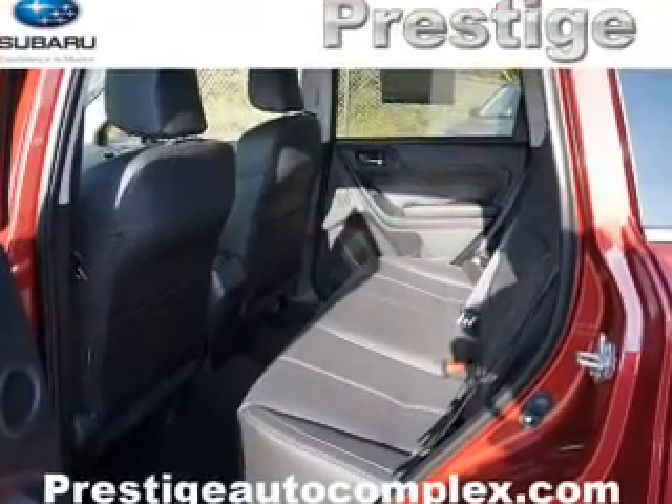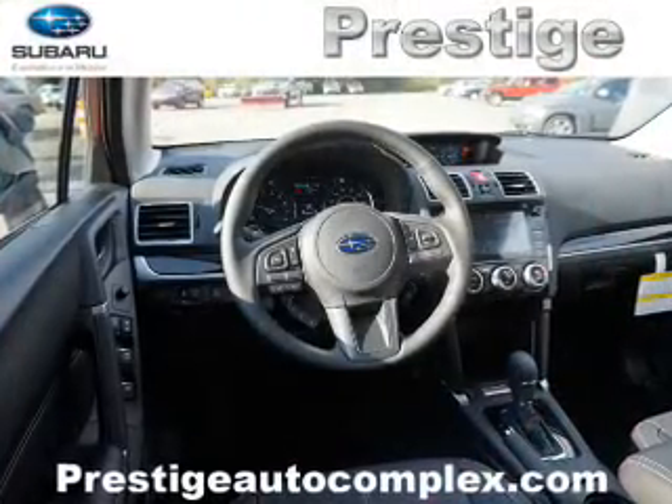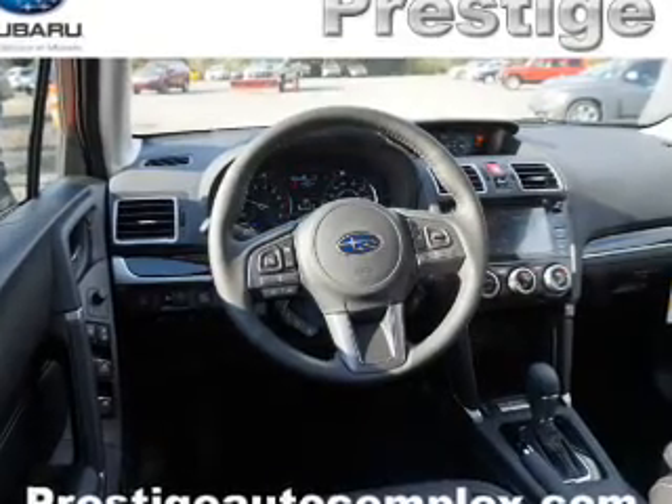Steering wheel controls, a premium sound system, push-button start — great quality at a great price. Call or click to contact us today.